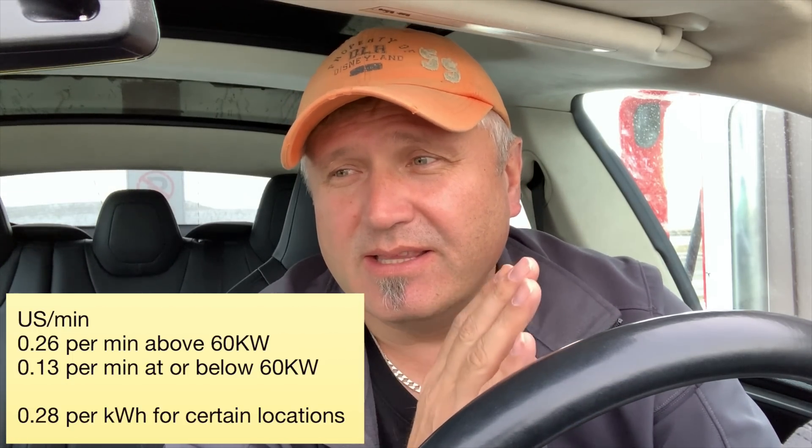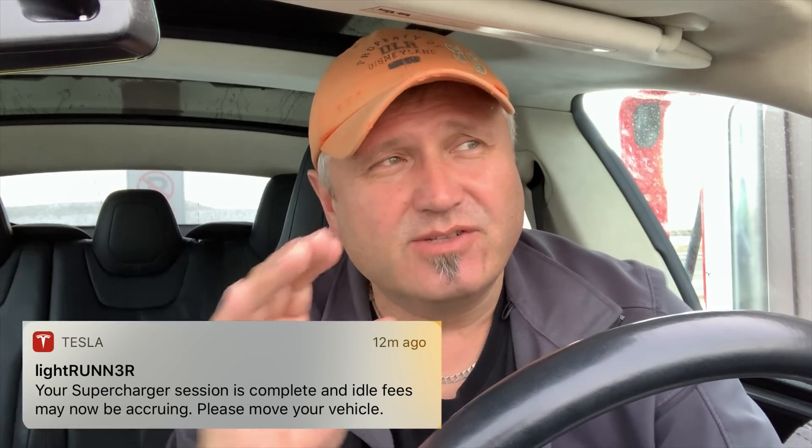I'll add the US rates below. In the US, rates per minute differ from Canada. For Tier 2 — above 60 kilowatts — it's 26 US cents per minute. For Tier 1 it's 13 US cents per minute. In regions of the US where they charge per kilowatt-hour like Canada, it's a flat rate of 28 US cents per kilowatt-hour.